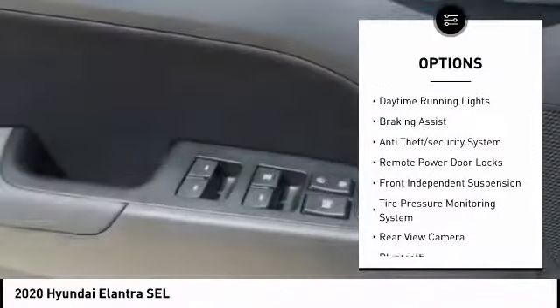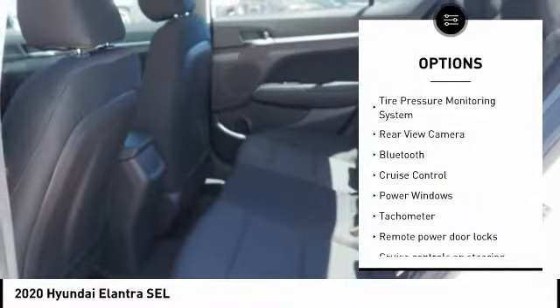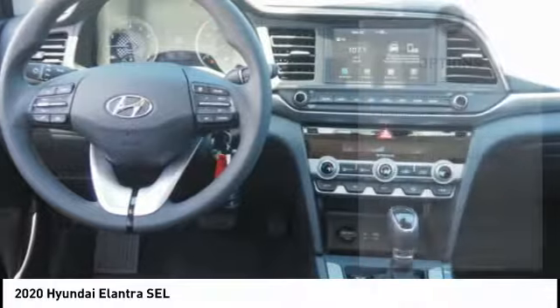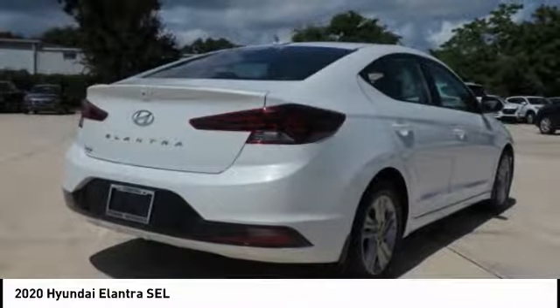Stability control, daytime running lights, braking assist, anti-theft security system, remote power door locks, front independent suspension, tire pressure monitoring system, rear view camera, Bluetooth, cruise control.